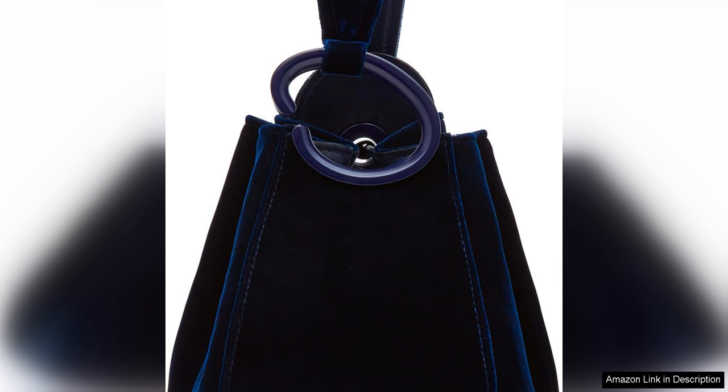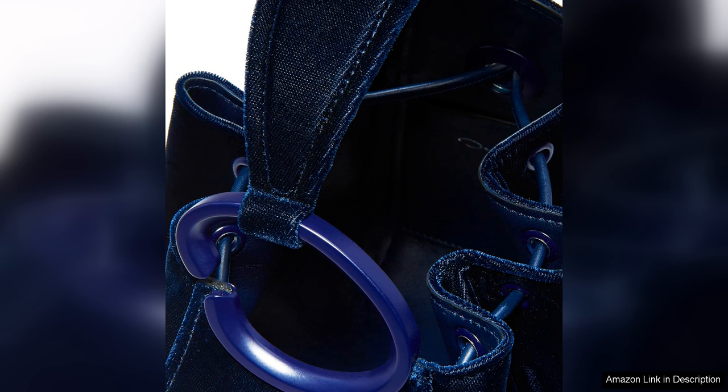The O'Handle design can be carried by the circular handle for a chic and modern look, or with the detachable shoulder strap for a more casual and practical style. This versatility makes the bag perfect for day to night wear.